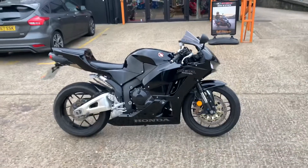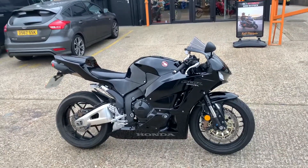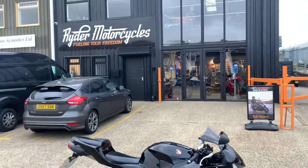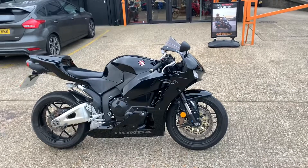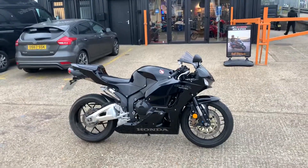We're going to get it valeted over the next few days. Once that's done we'll get a fresh set of photos and a fresh video uploaded. In the meanwhile, it's at our showroom in Sittingbourne, Kent. We're open 9am to 5pm Tuesday to Saturday. If you've got any questions, please give us a call. We'll see you next time.